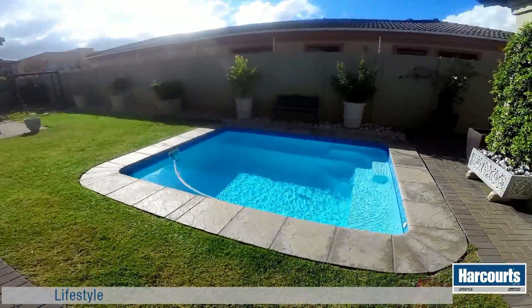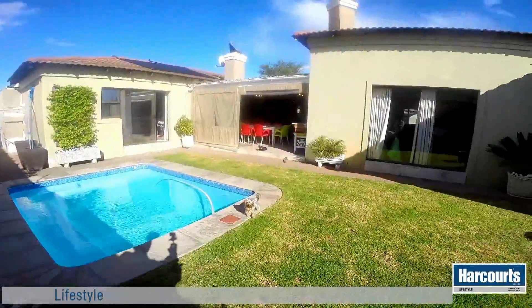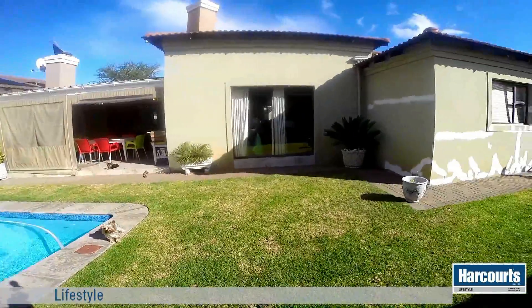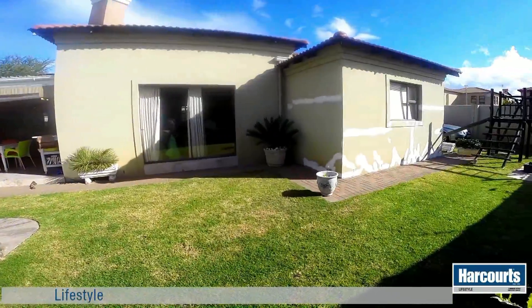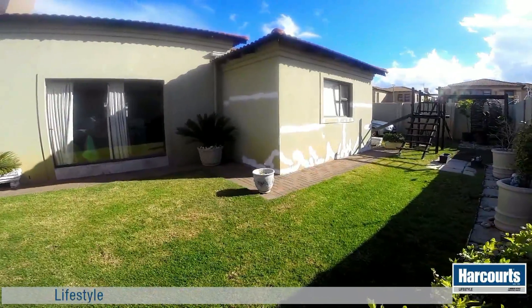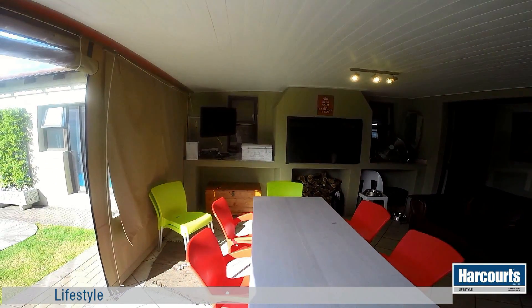The semi-paved garden is private and well-protected against the wind. The children will love playing on the built-in jungle gym while you relax and soak in the sun in the crystal clear pool, overlooking the covered patio with built-in braai.